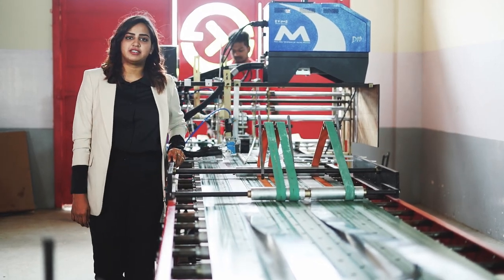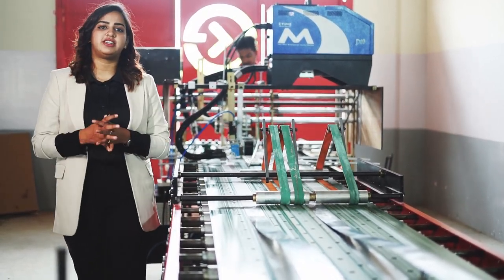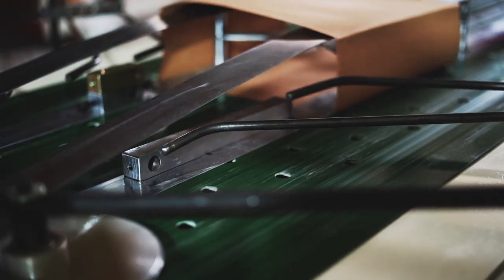In one second, this machine makes one fully completed paper bag, so the production per day will be around 35,000 packs.